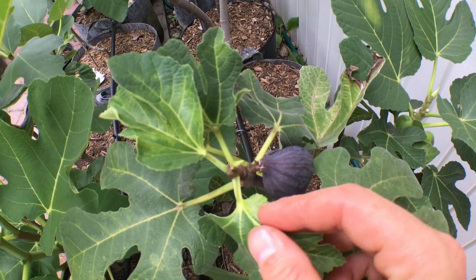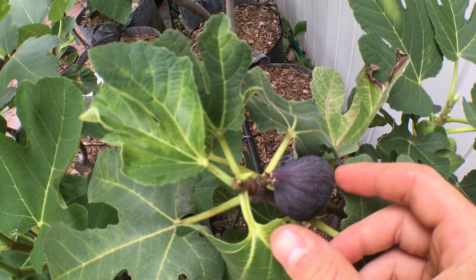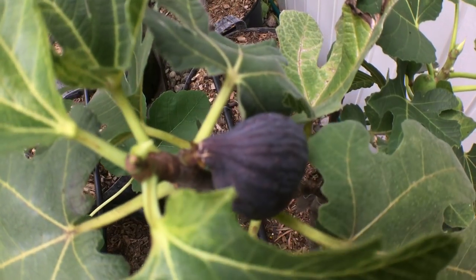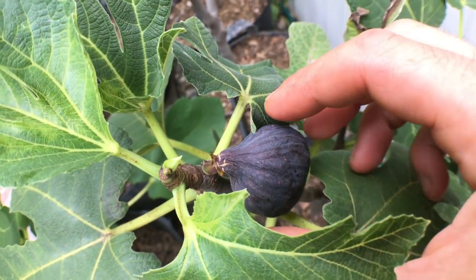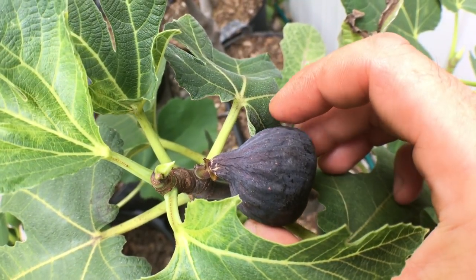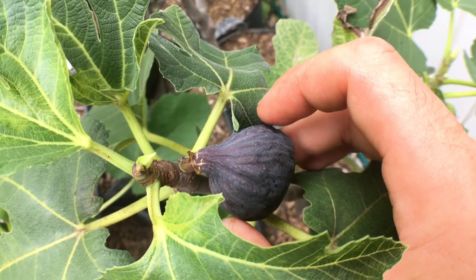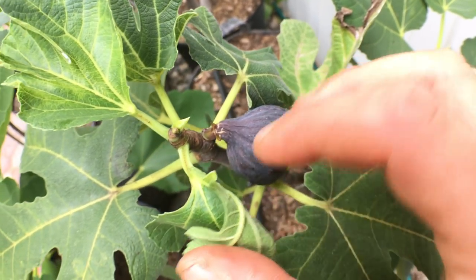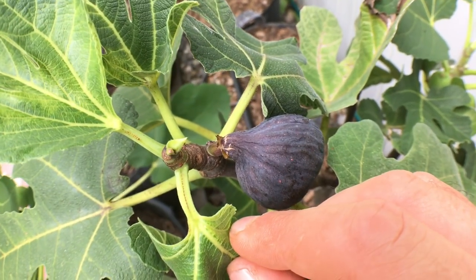Alright everyone, this is Ross and I got a special treat for you guys. I'm looking at a really, really high quality ripened fig here in Pennsylvania. We're just barely in August and you can see that this is suwati that has somewhat dried on the tree. You can see it shriveling up. It's a really, really striking fig.